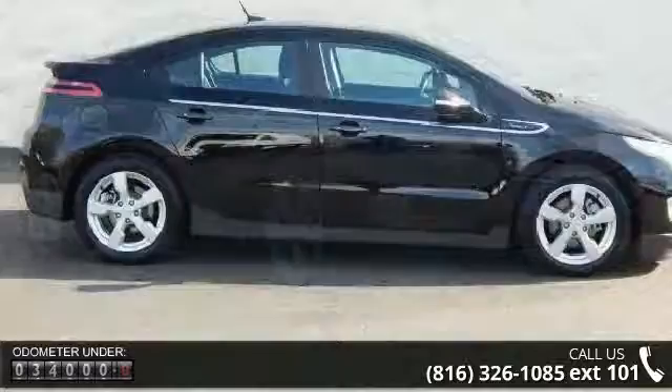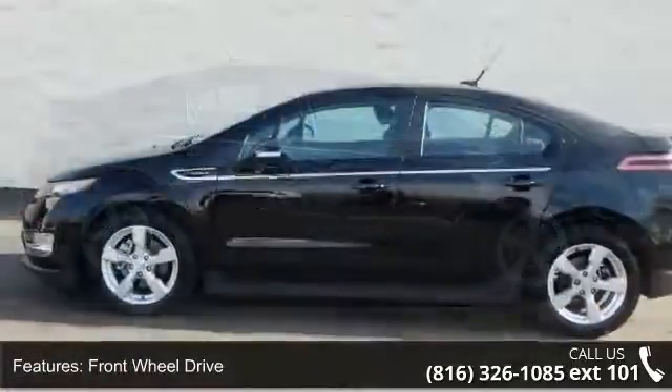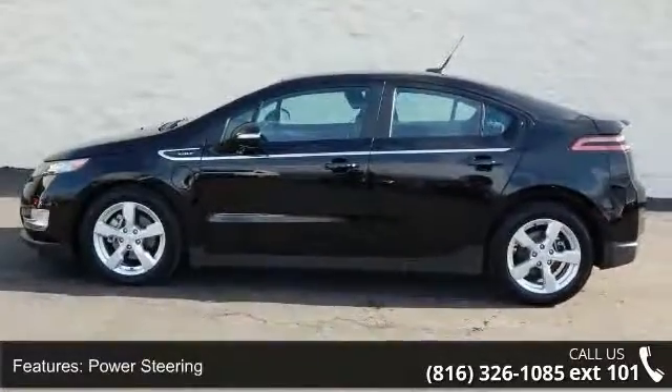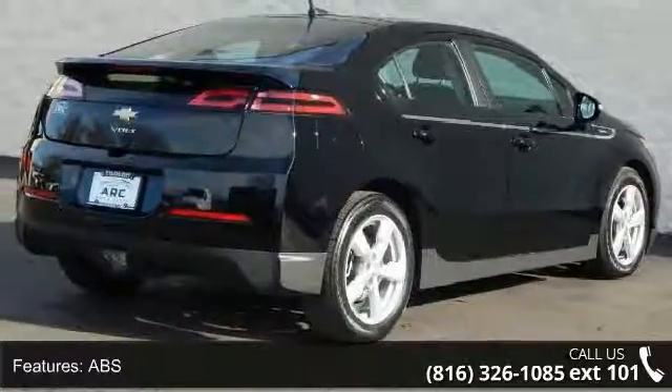Some of the top features included with this vehicle are front-wheel drive, power steering, ABS, four-wheel disc brakes, traction control, stability control, aluminum wheels, rear spoiler, automatic headlights, and MP3 player.